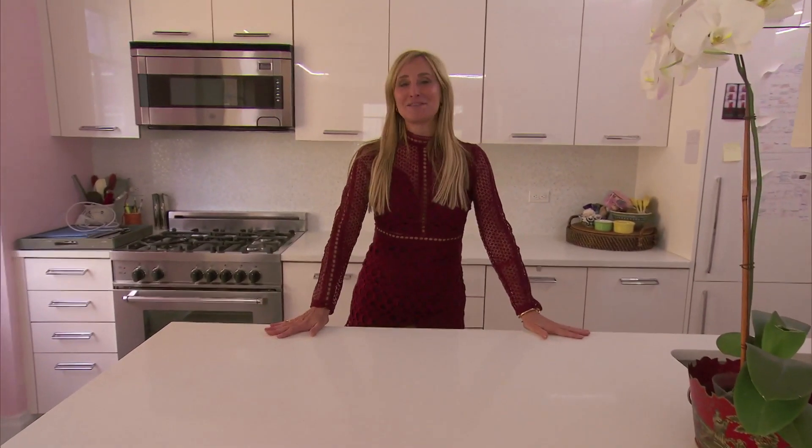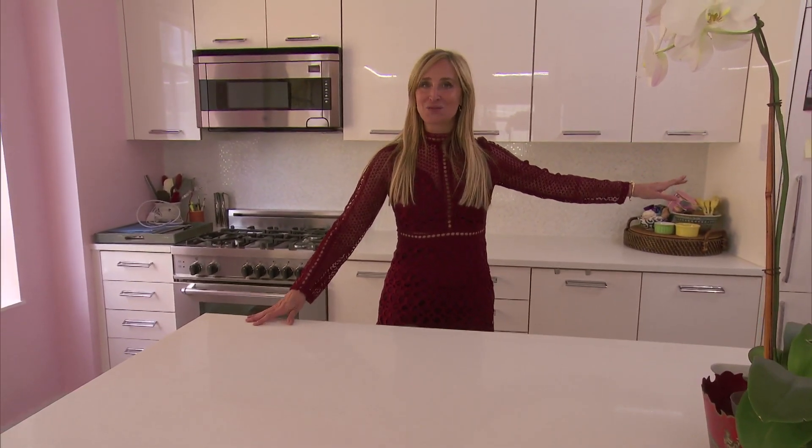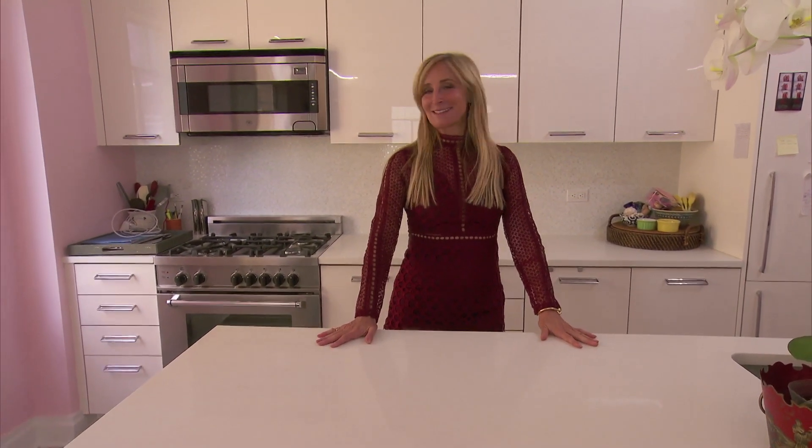You'll have to tune in for season 11 to see more. Right now we're painting my daughter's bedroom Palm Beach green — it's gorgeous. And of course I'm not finished here, so there'll be so much more to see. I'm really excited.